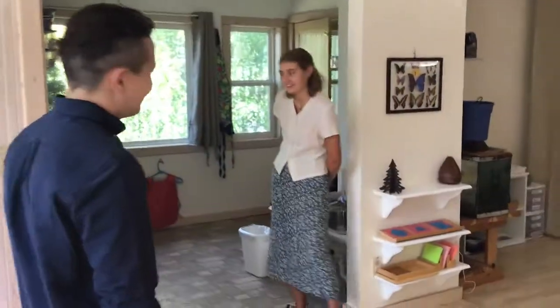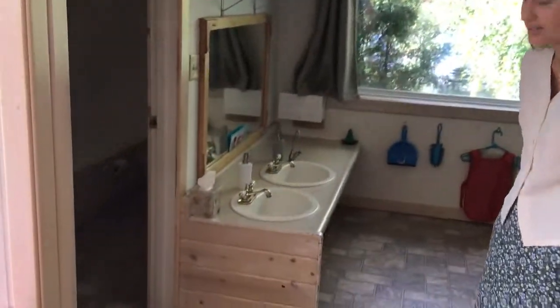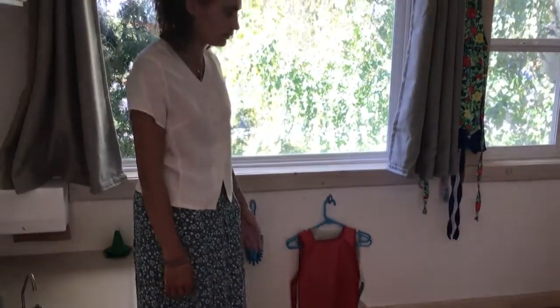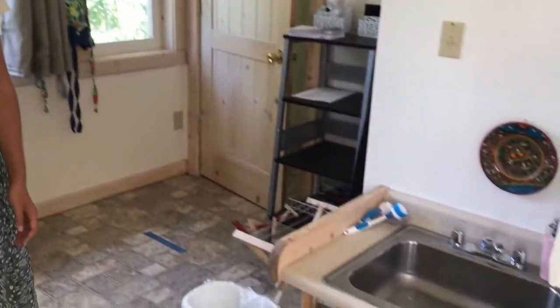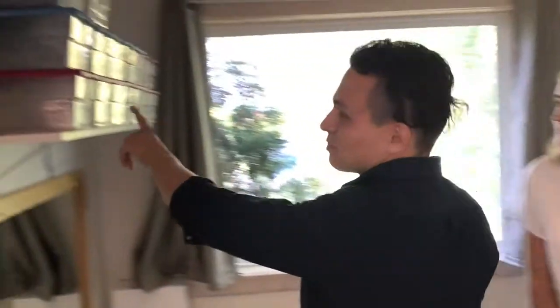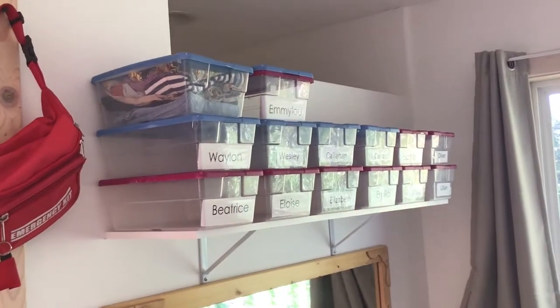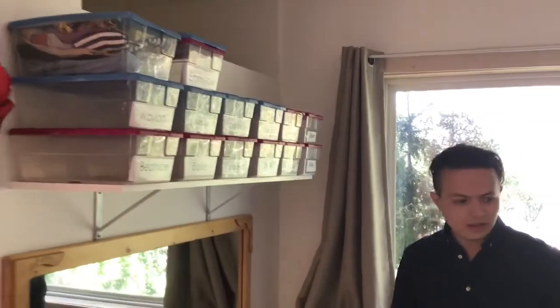Over here we have our bathroom, where we will be washing our hands for at least 20 seconds. We have three sinks and two bathrooms. Over here we have all the practical life materials for the bathroom — for doing dishes, keeping our space clean, and taking care of our classroom. And right here on top we have the extra clothes boxes for every child. You can see the names are already there — whenever there is an accident or a spill, they can change easily in the classroom.